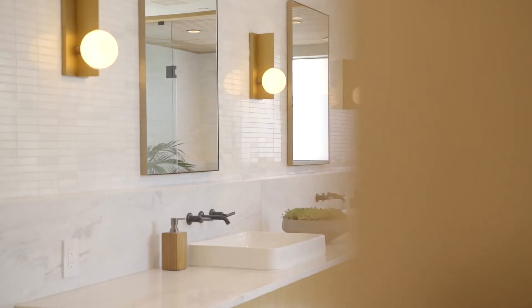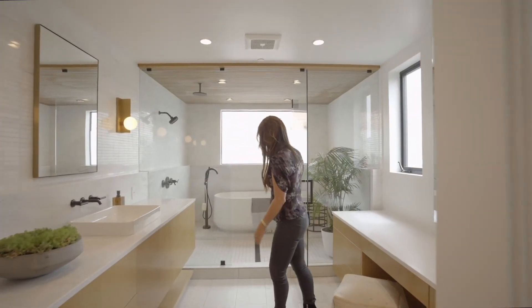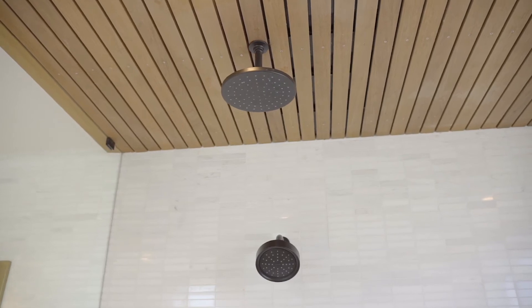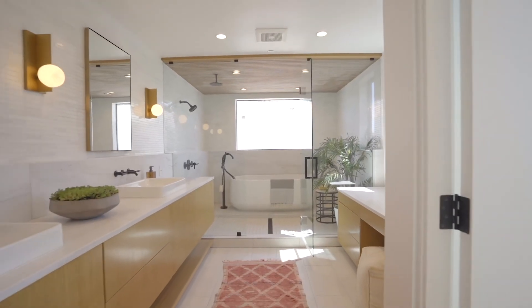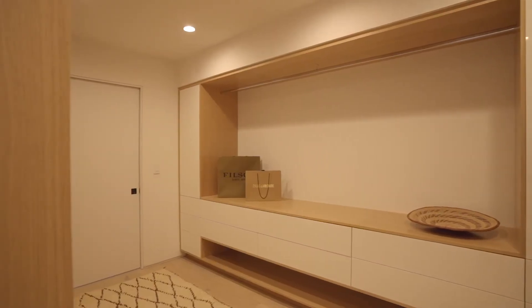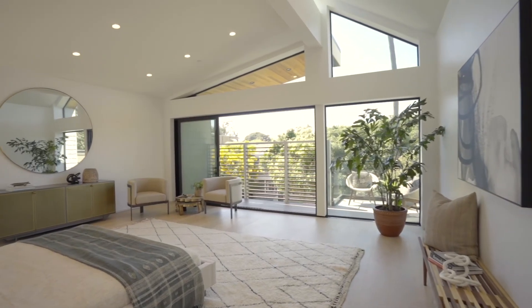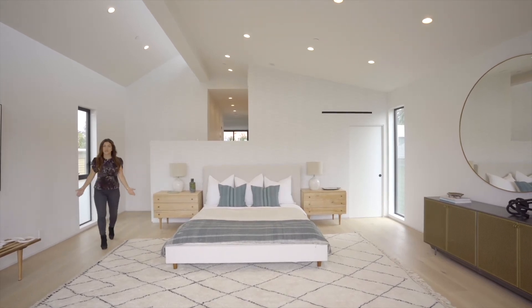Come and check out the bathroom — I am madly in love with this bathroom. I love the whole idea of walking in; you can take a shower or a tub and you're all enclosed. And there's even more storage — I've never seen this before. And then look at this beautiful walk-in closet.